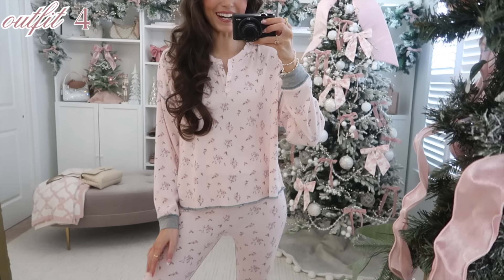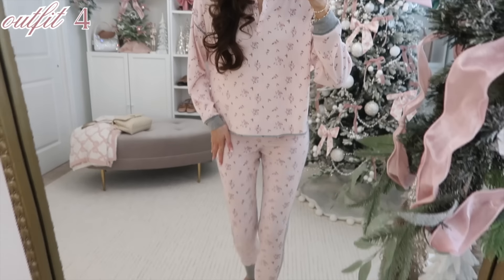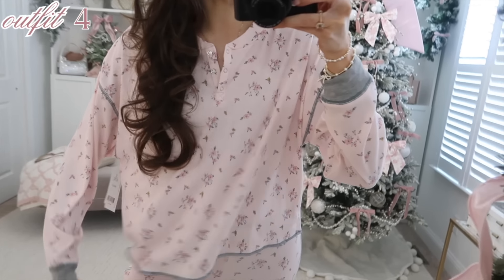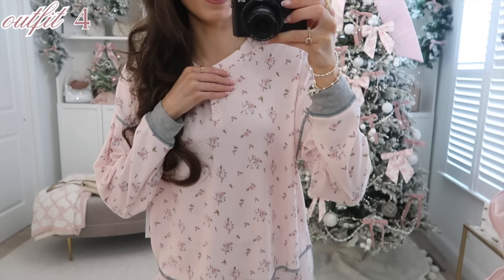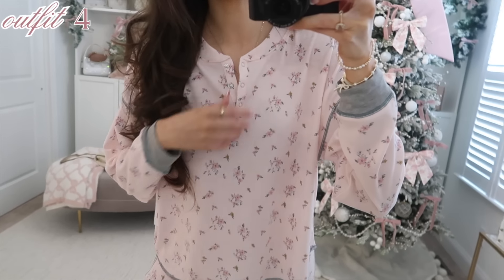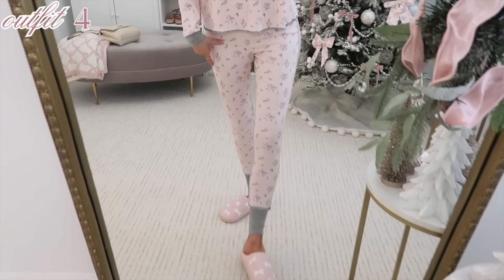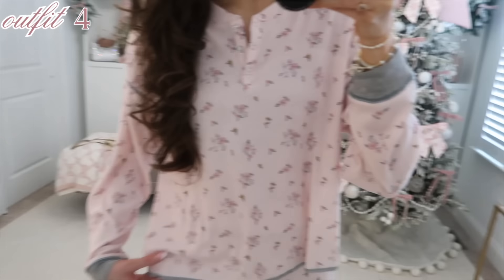These PJs are so darling. I love the floral detail — it comes as a set. The pants are like a legging and the top is an oversized henley. It's a rib knit that's so soft, cozy, and comfy. I would definitely suggest sizing up as they run a tad small. It's just the most girly pajama set — these would make a really cute holiday gift or birthday gift. It also comes in a sleep shirt version, which I'll have linked below as well.